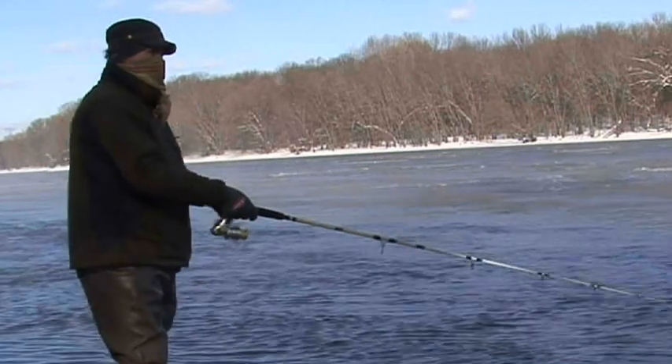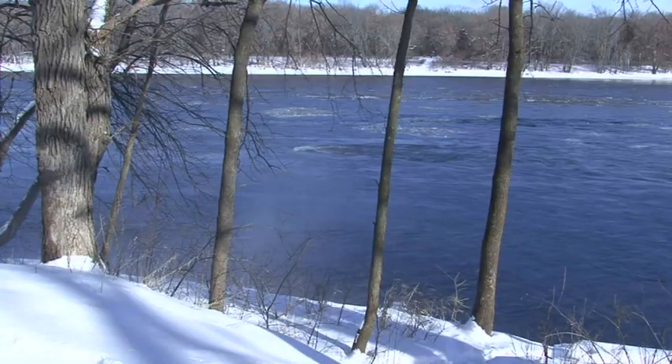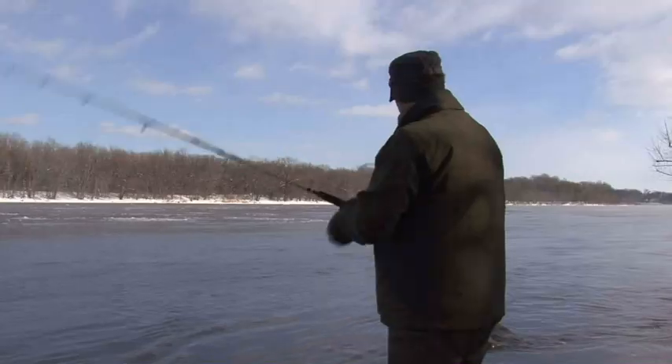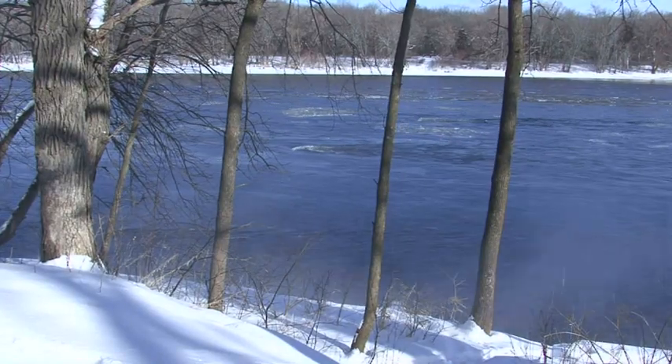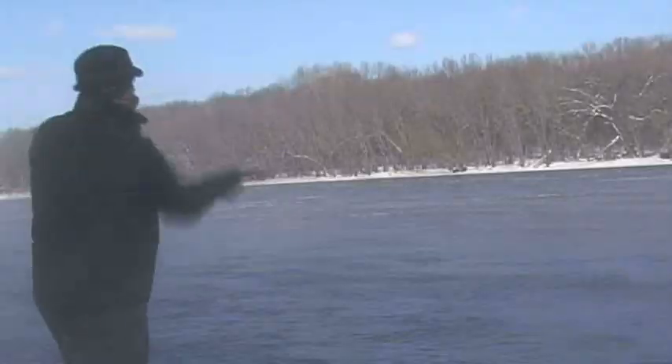That was not a fish nibbling on my lure — that was an ice flow hitting my line. Almost landed an ice flow there. Would have been a trophy mount too. I can't find a lot of taxidermists that will do an ice flow — it's a tough job.